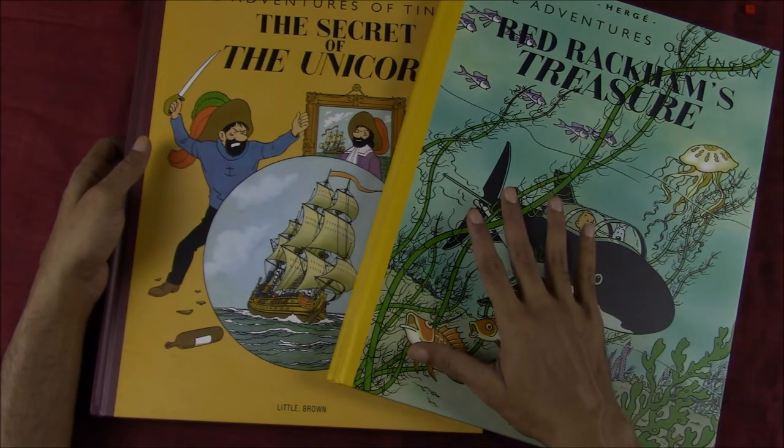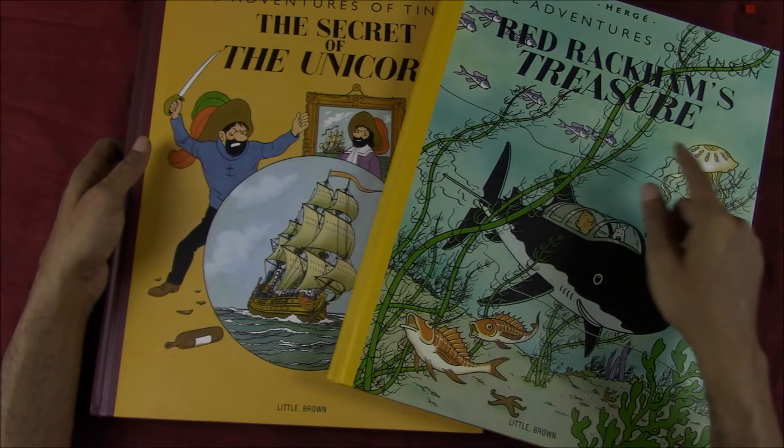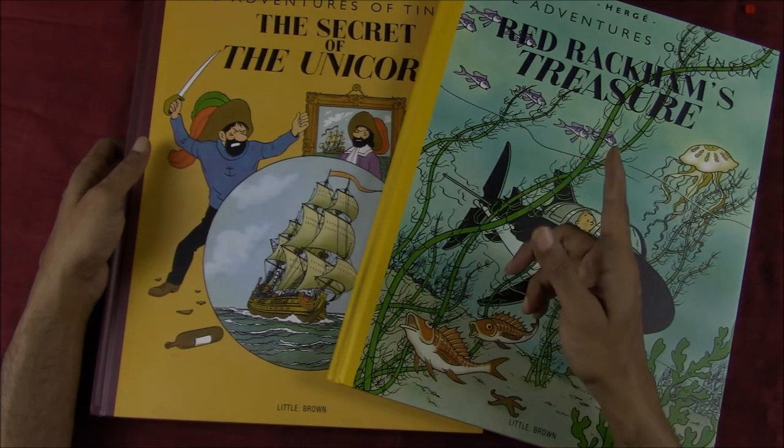So there you have it — a very quick look at the giant facsimile editions of The Secret of the Unicorn and Red Rackham's Treasure from The Adventures of Tintin by Hergé. I hope you enjoyed this video. Please leave your comments and questions below, and as always, thank you for watching.